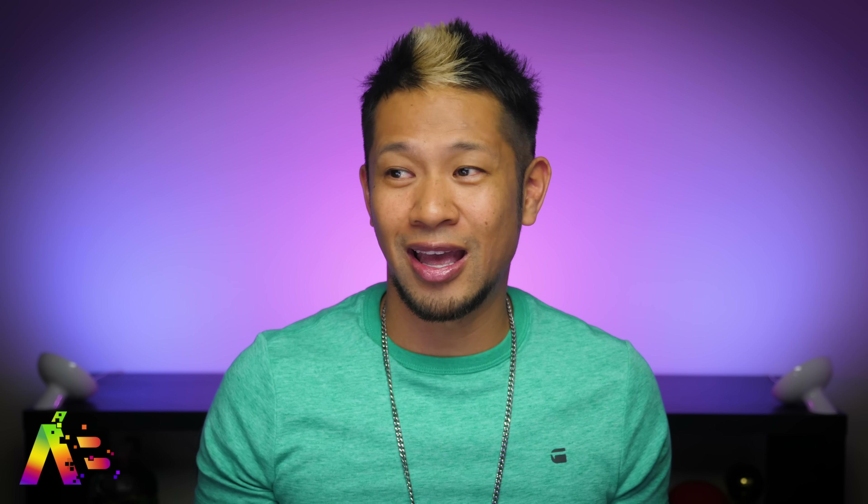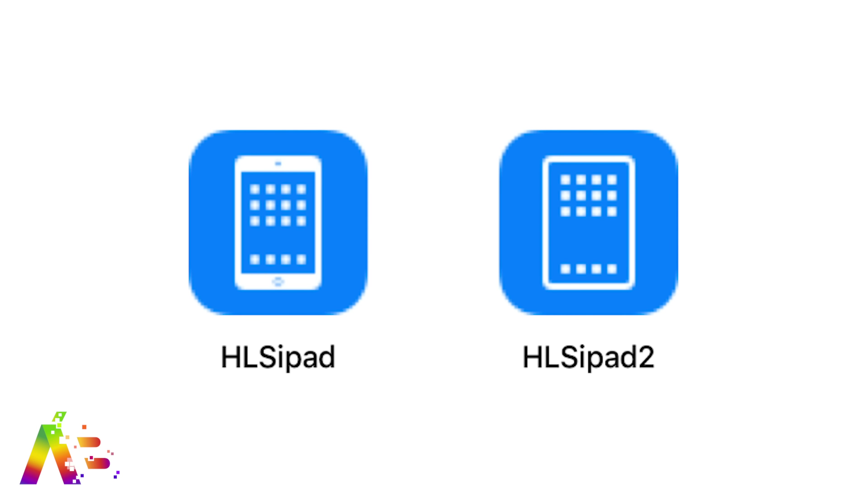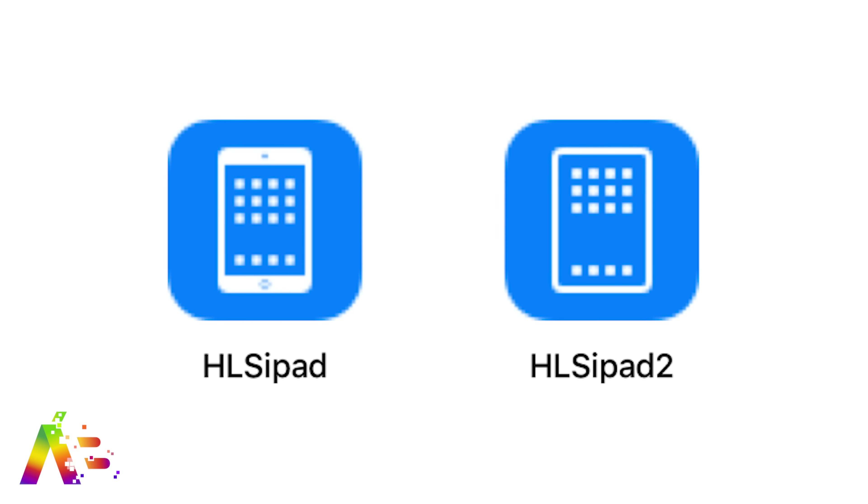There is no notch, and I'm not going to lie — I love that. In a side-by-side of the two iPad icons from the iOS beta, you can clearly see the current iPad design compared to the new iPad Pro.